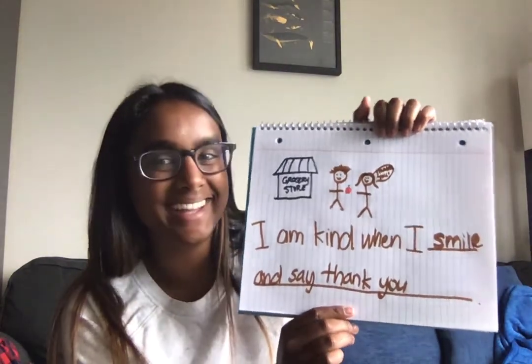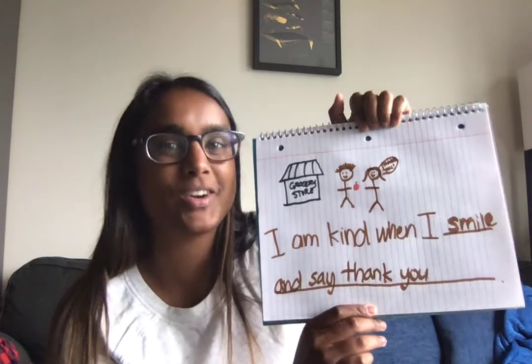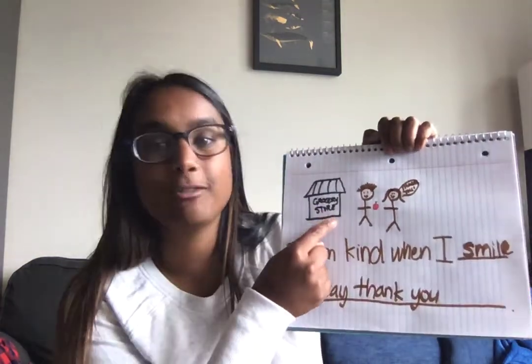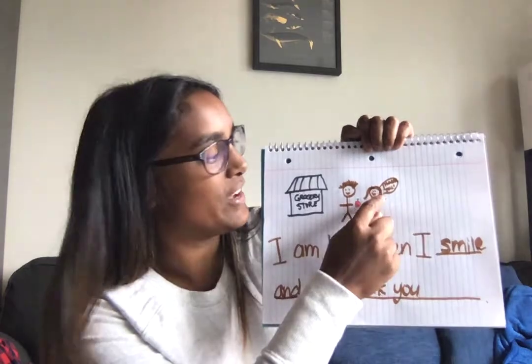Again, not the best drawing. And if I had more time, I would color it in and probably work a little bit harder on the drawing part. But at least I'm getting my point across, right? I am kind when I smile and say thank you. Here we are at the grocery store. Here's the worker handing me an apple. And I made a little bubble and I wrote thank you. So that's one thing that I think about when I am kind — one instance. What will you write for your sentence? When are you kind to other people?